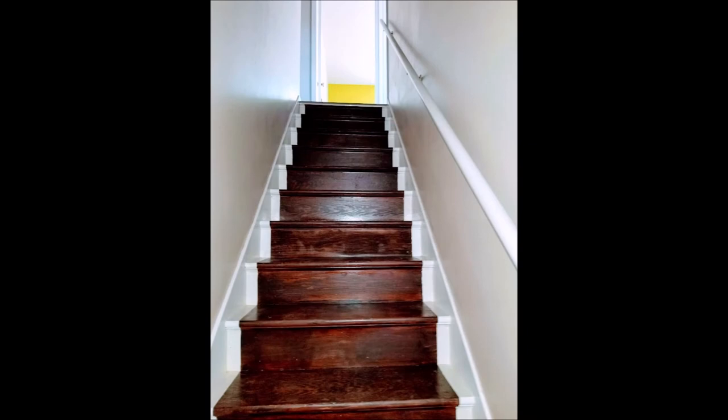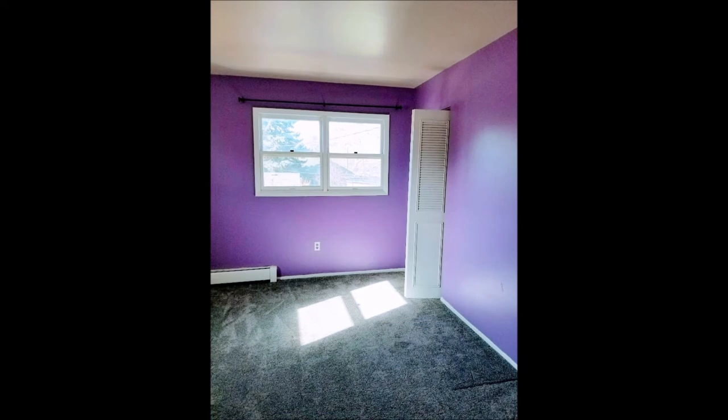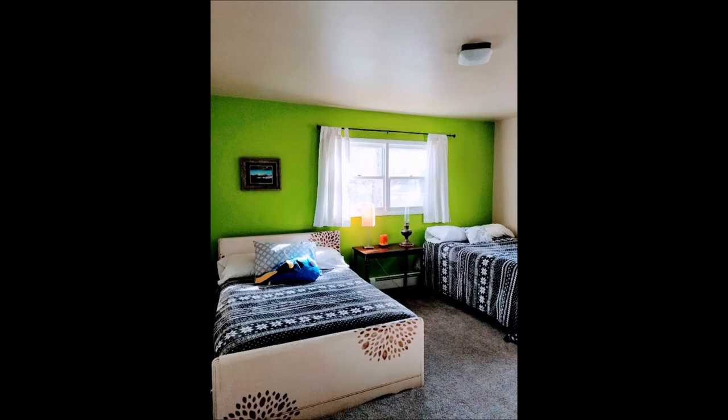The owners have really spent a lot of time and energy working on this beautiful old home. This is one of the bedrooms that's upstairs. This is the other bedroom that's upstairs, and these are very large bedrooms.